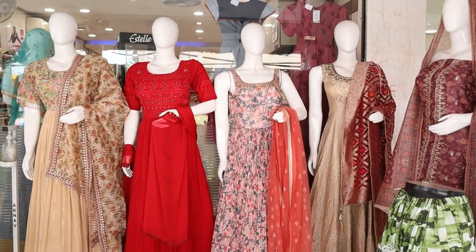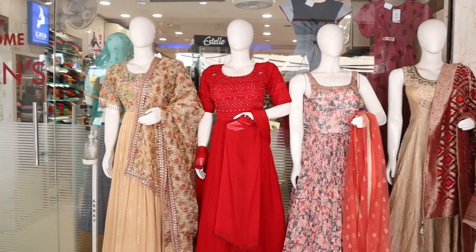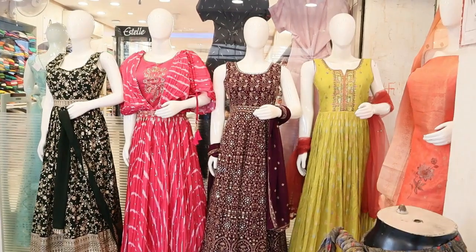Hi friends, welcome to Queen's Collection, my fashion destination. I appreciate all the time for Queen's Collection, and I thank you very much for your continuing support.